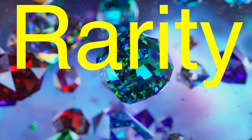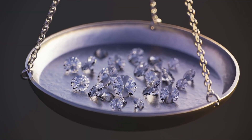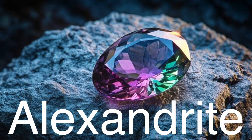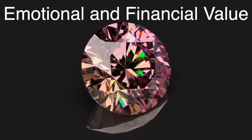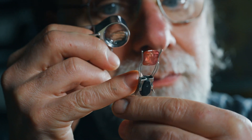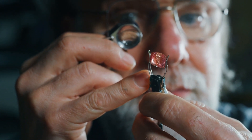Rarity is another essential factor that distinguishes a gemstone from a regular rock. Diamonds, for example, might seem common because they're widely marketed, but high-quality, naturally occurring diamonds are relatively rare. Gems like alexandrite, which changes color under different lighting, or tanzanite, found in only one region of Tanzania, are prized for their scarcity. This rarity creates an emotional and financial value — people are drawn to the idea of owning something unique, something not easily replicated. That's why synthetic gems, though they look almost identical to natural ones, don't hold the same allure. They lack the story of being forged deep within the earth under intense heat and pressure over millennia.